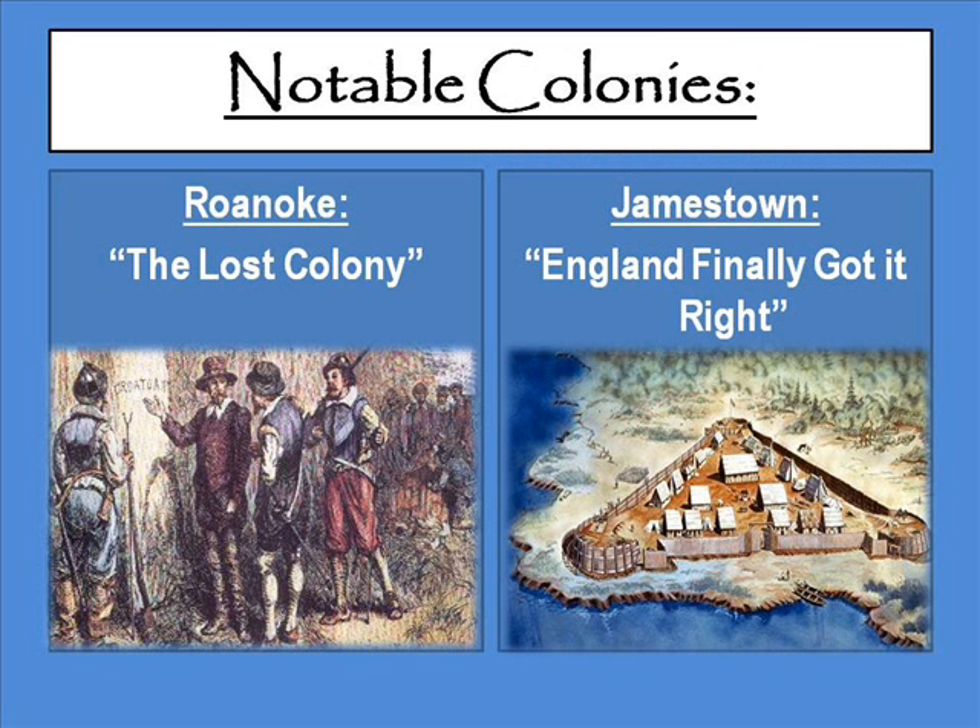That about wraps things up for our lesson today. Next class we're going to focus on two notable colonies in particular. First is Roanoke, also known as the Lost Colony — it's always a mystery because all the people suddenly disappeared. And then Jamestown — England finally got it right. This was the first successful colony of the English Empire in the New World, led by none other than John Smith. I hope you have a great day; I'll talk to you in class. Thank you for listening.